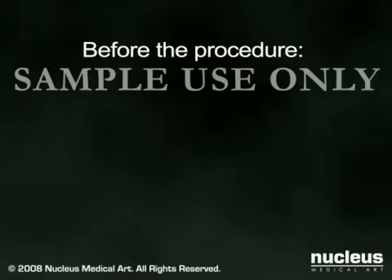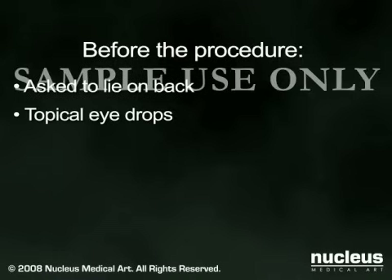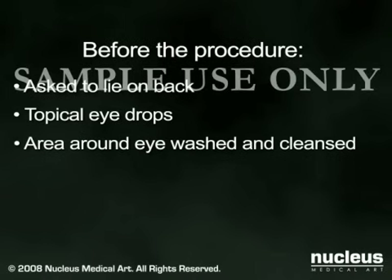Before the procedure, you will be asked to lie on your back and remain still. Topical eye drops will be used to numb your eye, and the area around the eye will be washed and cleansed. You may also be given a sedative to help you relax.